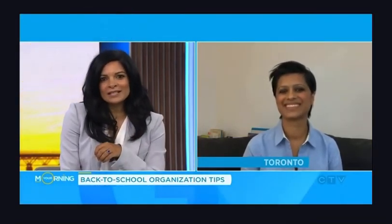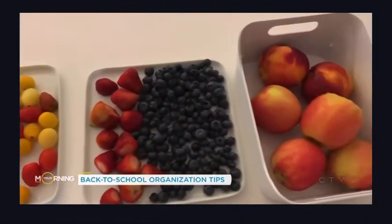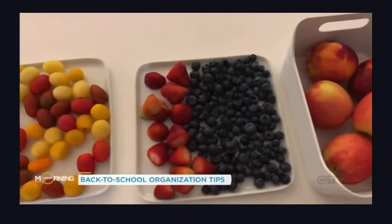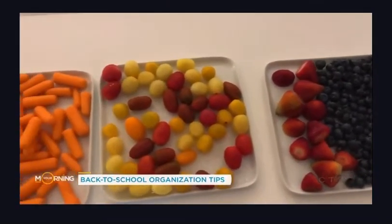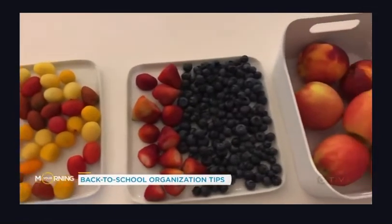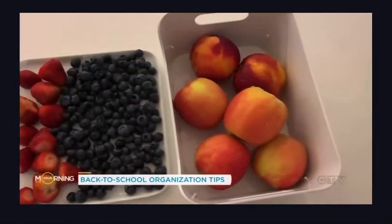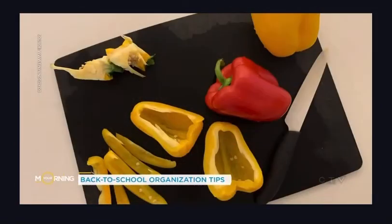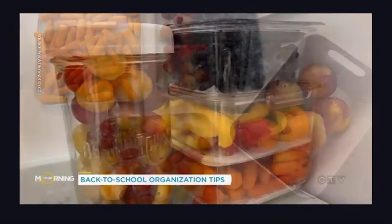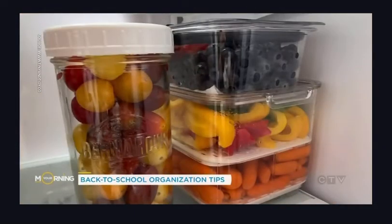I love the ones you demoed — those are the perfect portions for everything. How do you recommend organizing lunch prep so we're not scrambling the morning of? On the weekend, I wash, dry, and cut fruits and veggies, and store them in containers or mason jars in the fridge — they last all week. During the week, I just grab from the fridge quickly and add it to their lunches. They also make great healthy after-school snacks.